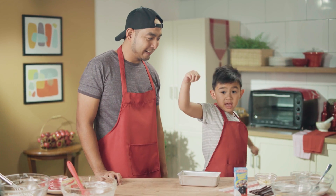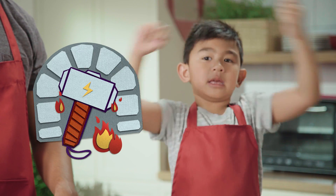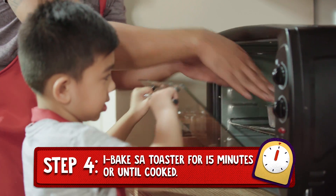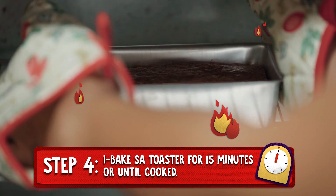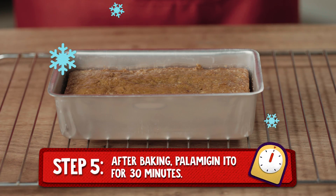Para maging hard and heavy, the hammer was heated by many, many years. Kaya ibibake natin sa oven toaster itong Thor's Hammer Banana Bar for 15 minutes or until maluto ito. Alam mo ba how we can make it stronger? Of course, Dad! You cool it up for 30 minutes!